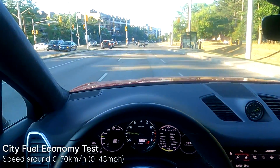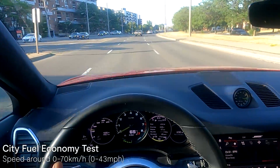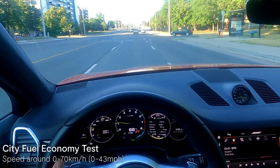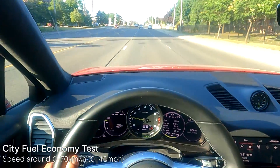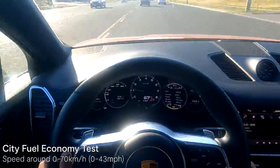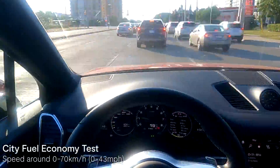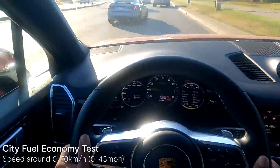Now let's do a city fuel economy test to see what our average fuel economy is in the city in the Cayenne Coupe E-Hybrid. I've just reset my synth meter and we're going to be doing this test over several kilometers. I'm currently driving in E-Hold mode, which preserves the 41 kilometers of battery range and relies primarily on the gasoline engine — hence we'll be driving this vehicle purely as a hybrid. This test gives you an idea of how well the vehicle would perform if you were to drive it with a dead battery. So let's get this test started.